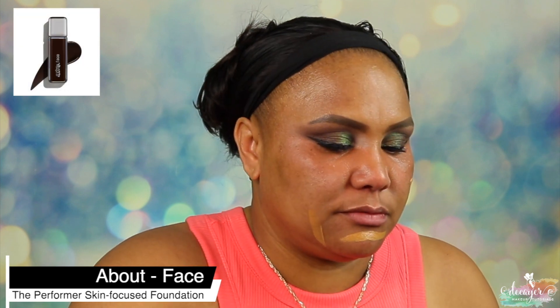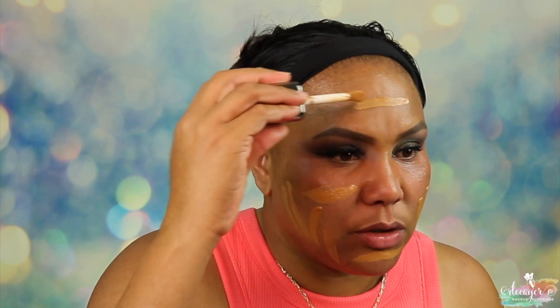Okay, now let's get to this foundation. This shade is Medium One Warm. I don't necessarily like buying foundation at Ulta because I feel like the lighting is terrible, but this might be a good match though.